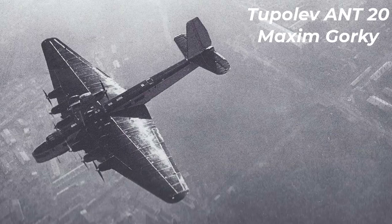Number ten: Tupolev ANT-20 Maxim Gorky. The length is 33 meters. The maximum takeoff weight is 53 tons. The maximum speed in flight is 275 kilometers per hour. The flight range is 1,000 kilometers.